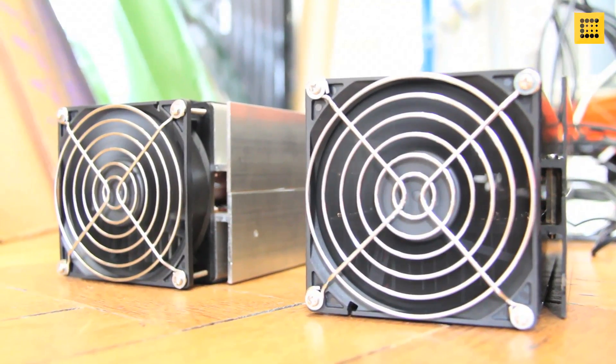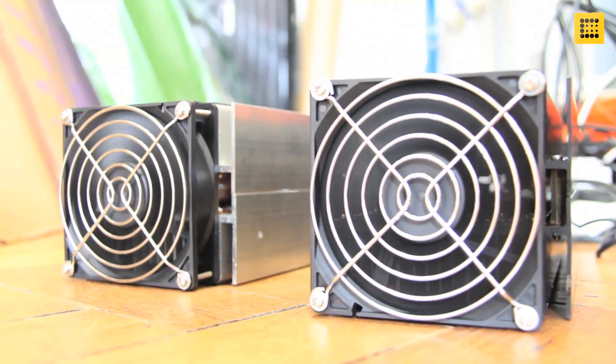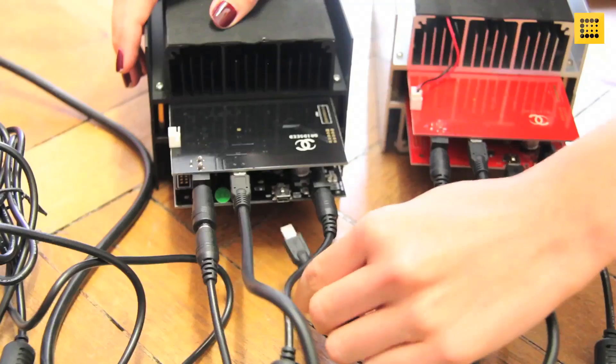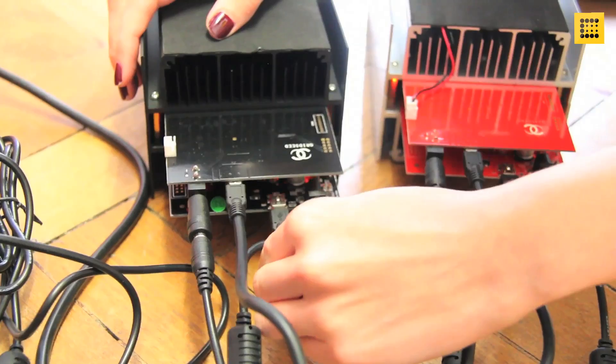At CoinDesk, we wondered how hard or easy it was to get into scrypt mining. Luckily, we got our hands on this Gridseed G-Blade miner, one of the first scrypt miners on the market to use ASIC chips. We brought two of the Blade miners into the office, and it took us about an hour to set them up and get them going — though if we were to do it again, we'd probably be faster.